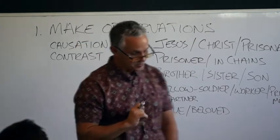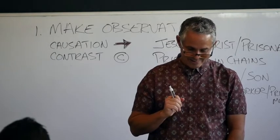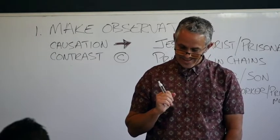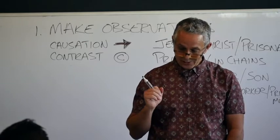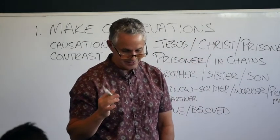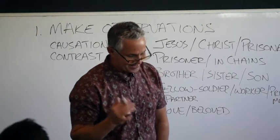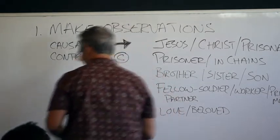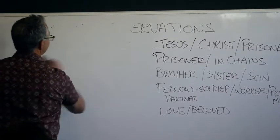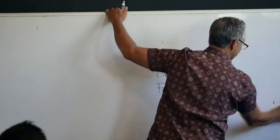Prayer appears in two paragraphs — and also prayer and praise together. In the second paragraph and in the last paragraph. And grace — grace appears in the first and the last paragraph. Two of those.